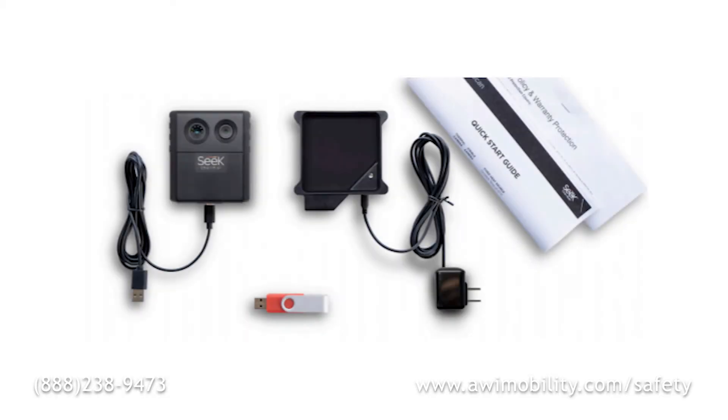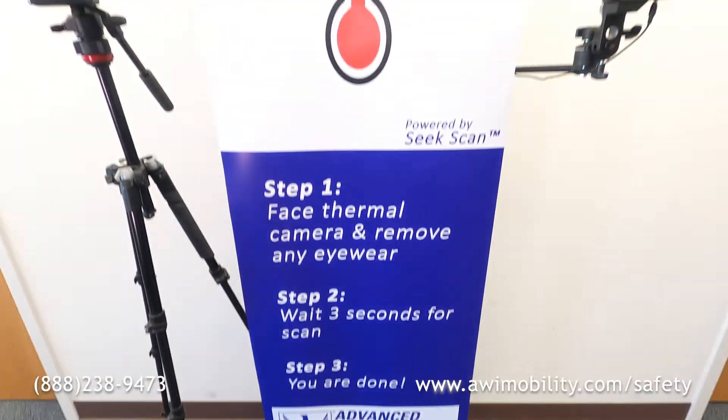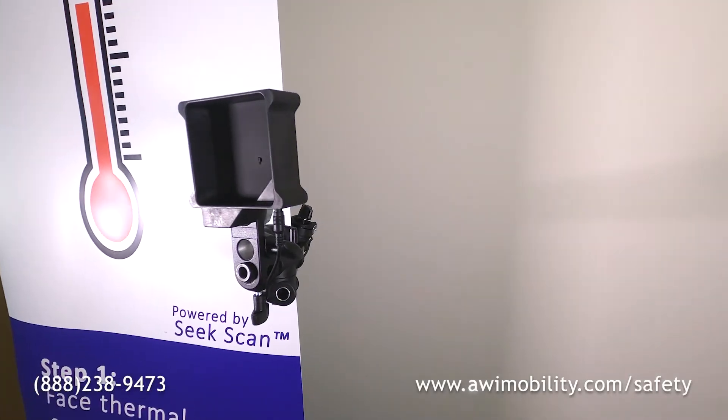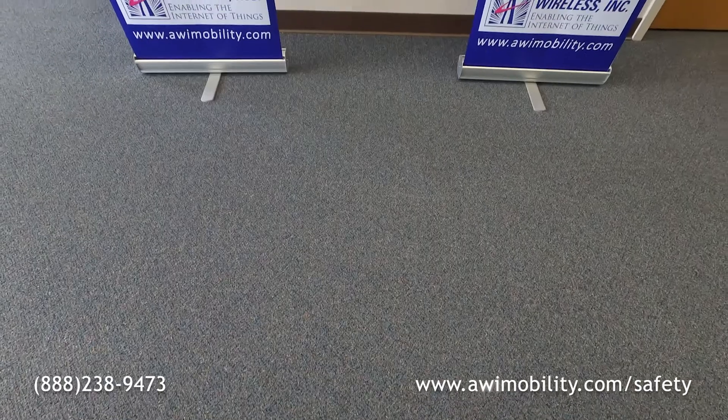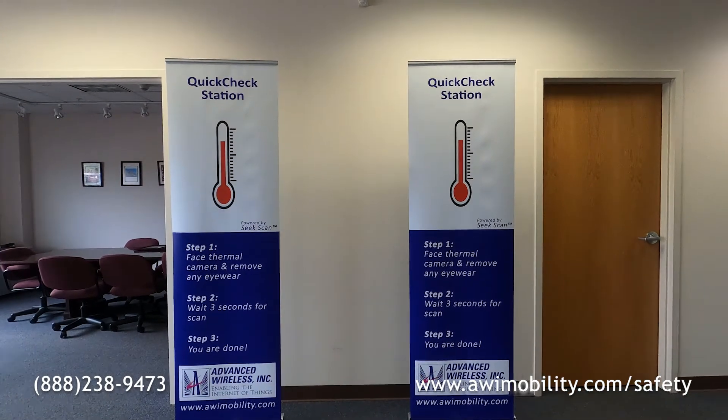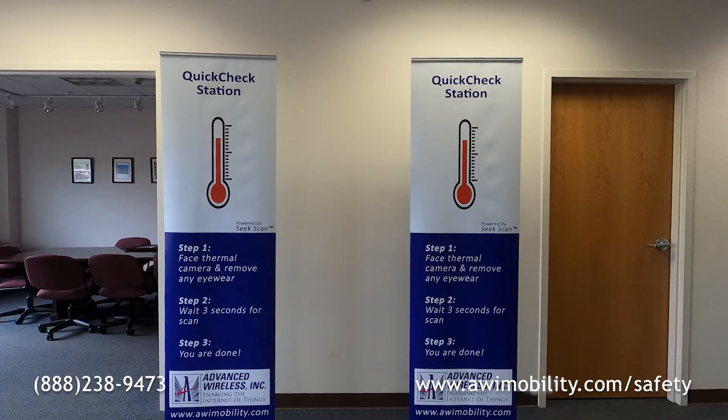Advanced Wireless E offers the SeekScan system, as well as a complete quick check station solution, which includes the SeekScan system, camera tripod, heat reference source articulating mount, and a branded backdrop that is designed to be aesthetically pleasing while also providing a thermal barrier to background heat sources.